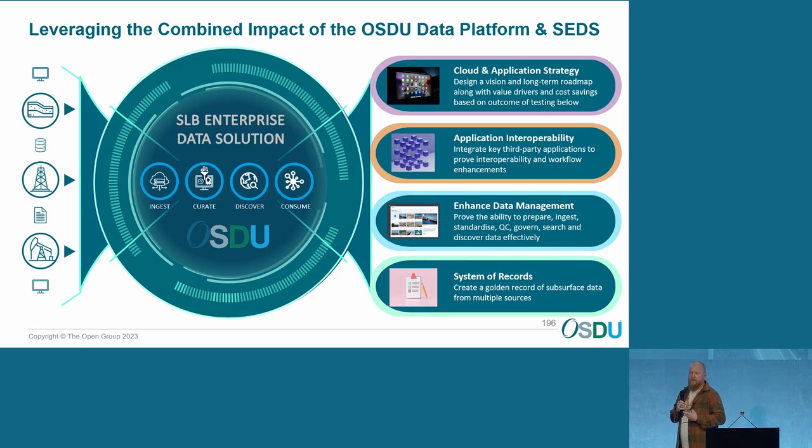That's where we made our MVP, which actually ended a few weeks ago. Then in the second phase, we're going into application interoperability. After that, it's the cloud and application strategy — before we go all in on our cloud and application strategy, we need to prove that we can manage our data in a cloud way, so this is really the start of that.